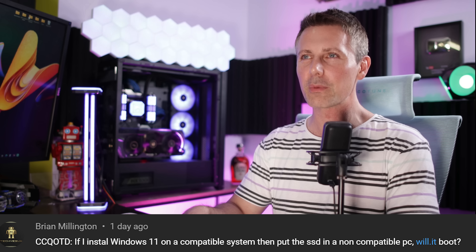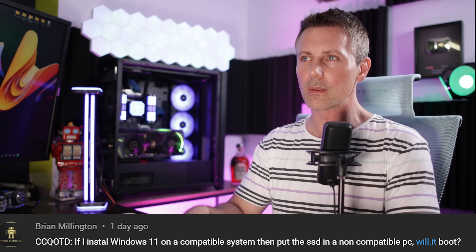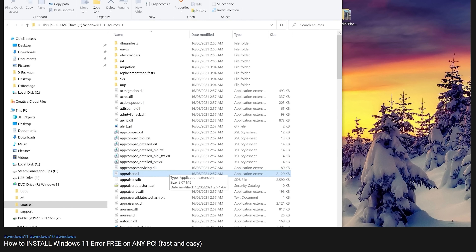I hope you guys enjoyed today's video. If you did, be sure to hit that like button. Also let us know in the comments section below — what are your experiences thus far with Windows 10 versus Windows 11? Have you upgraded or are you reluctant to upgrade? Love reading those thoughts and opinions. Today's question of the day comes from Brian Millington, who asks: if I install Windows 11 on a compatible system, then put the SSD in a non-compatible PC, will it boot?